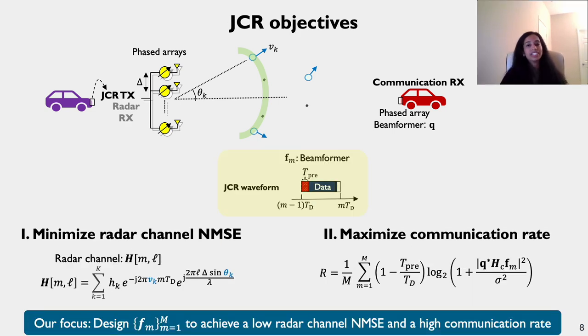The JCR objectives we are optimizing are: on the radar side, minimizing normalized mean square error (NMSE) of the radar channel estimate; on the communication side, maximizing the communication data rate. There is a fundamental trade-off between radar channel NMSE and communication data rate for waveform and beamforming design. Our focus is to design transmit precoders F_m for m=1 to M to achieve low radar channel NMSE and high communication data rate.